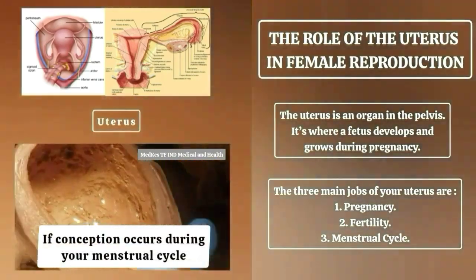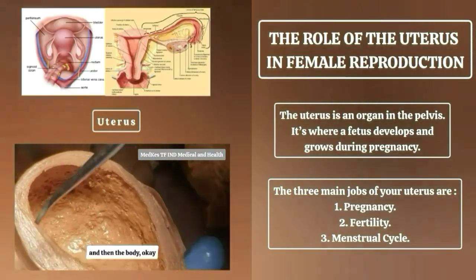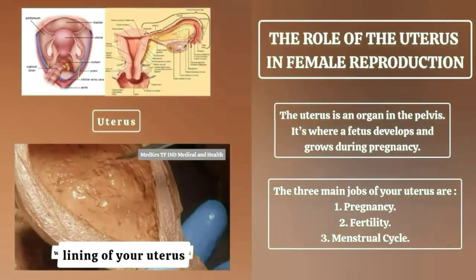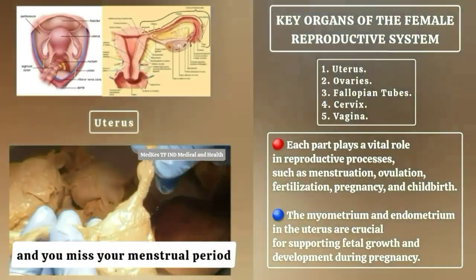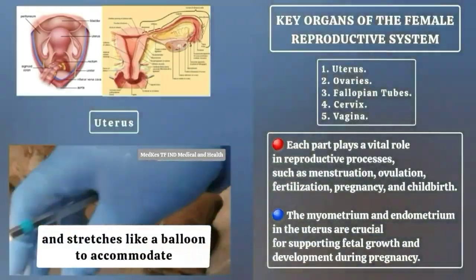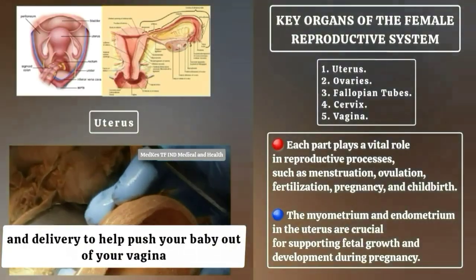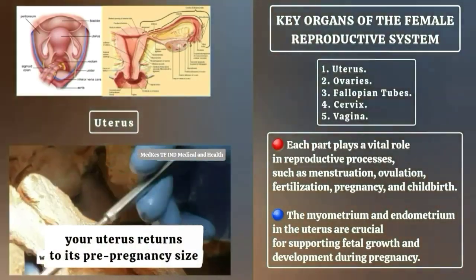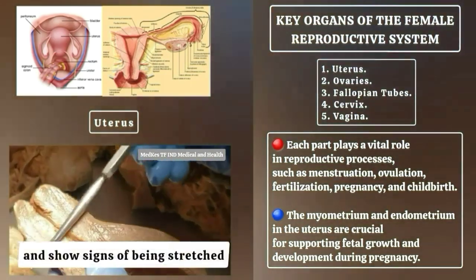If conception occurs during your menstrual cycle, the fertilized egg implants into your uterine lining, burrowing into the endometrial lining. This is when pregnancy officially begins and you miss your menstrual period. Your uterus grows and stretches like a balloon to accommodate your growing baby, then contracts during labor and delivery to help push your baby out. After about six weeks, your uterus returns to its pre-pregnancy size.